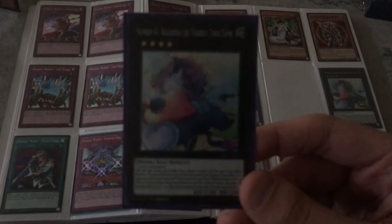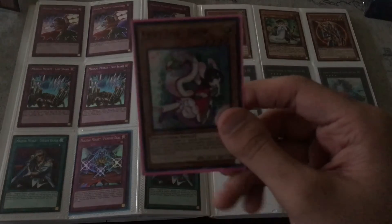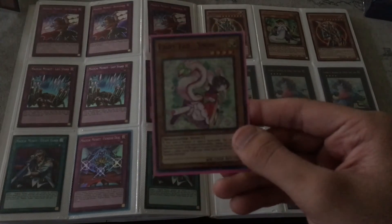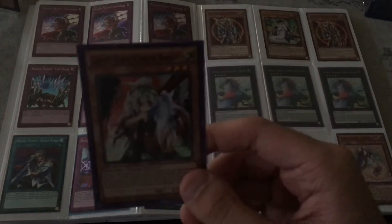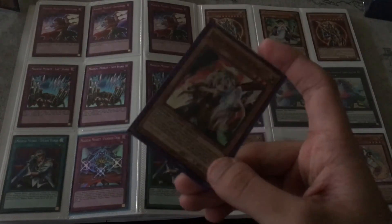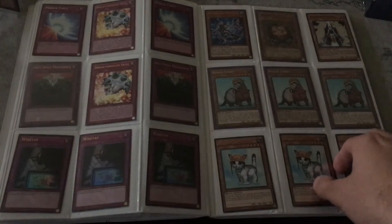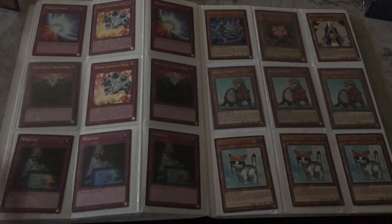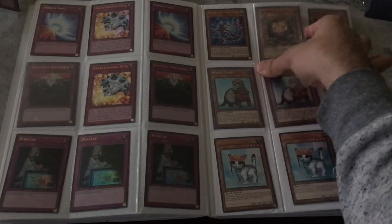Three Babuskas. Super Rare Ghost Ogre and Snow Rabbit — Ultras, Ultra, Ultra, Secret — three Ultras, one Super, and a Sangang. Never owned one of these before, pretty cool.